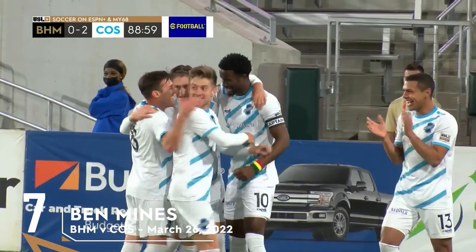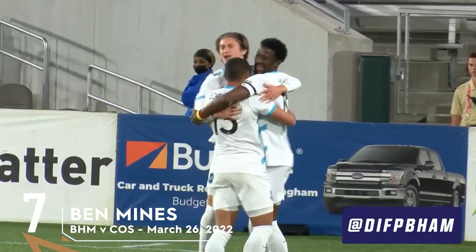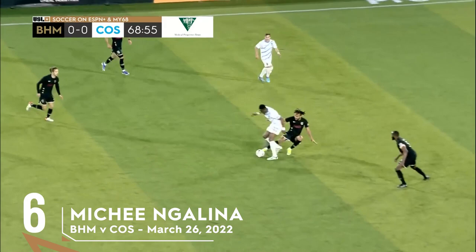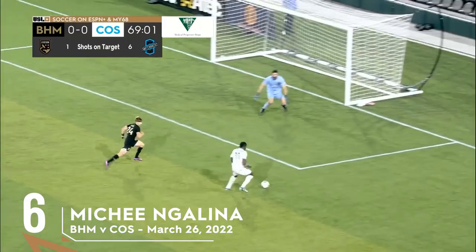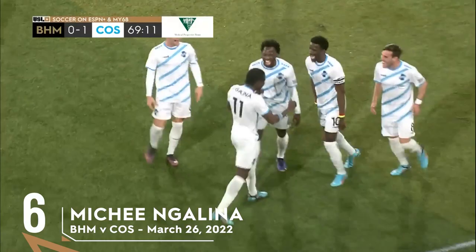Bills on as we get close to stoppage time. Haji Barry with the nutmeg pass. Perfect place for Ben Mines. Zandy, Galena — Galena from a tight angle, roofs it! And Colorado Springs have the opening goal. Acrobatics to boot from Mishi Galena.